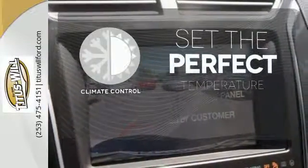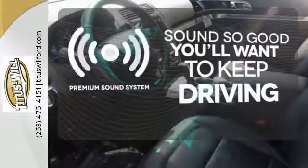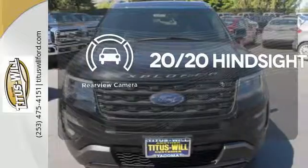The climate control lets you set the temperature exactly where you want it. You might take a drive just to listen to the premium sound system. See objects previously out of sight with a rear-view camera.